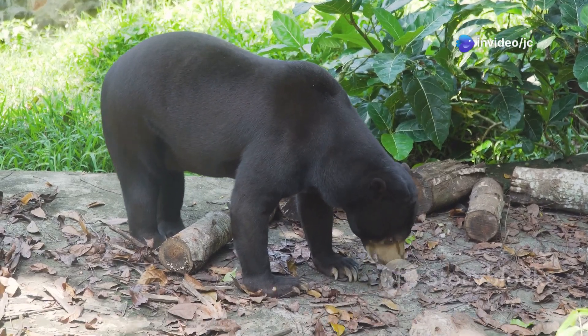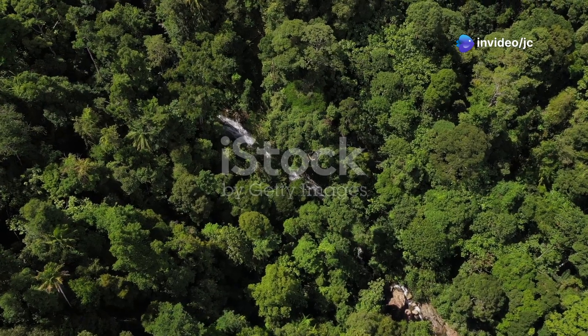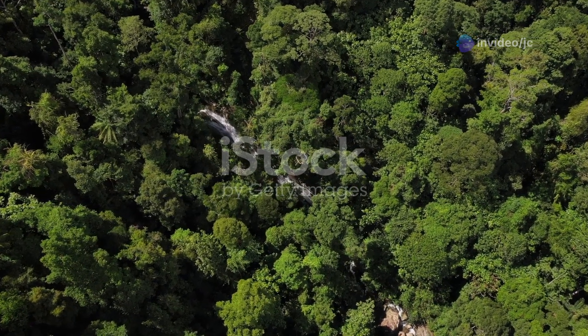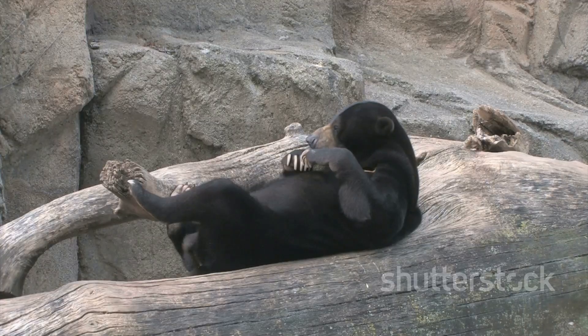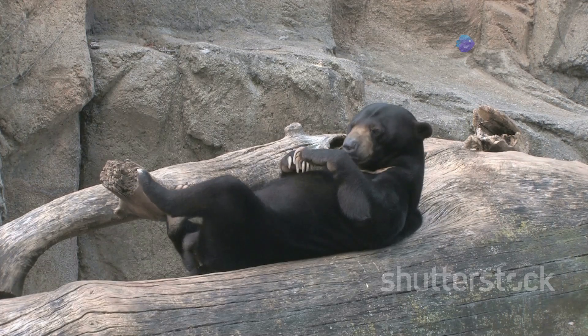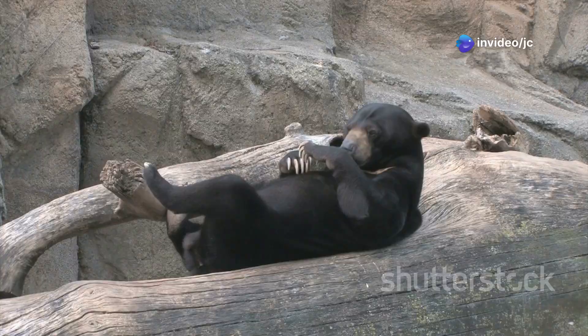Hey there, wildlife enthusiasts! Today I'm diving into the heart of Brunei's lush rainforests to uncover the secrets of the enigmatic sun bear. Known as the smallest bear species in the world, these fascinating creatures pack a punch with their vibrant personalities and unique traits.